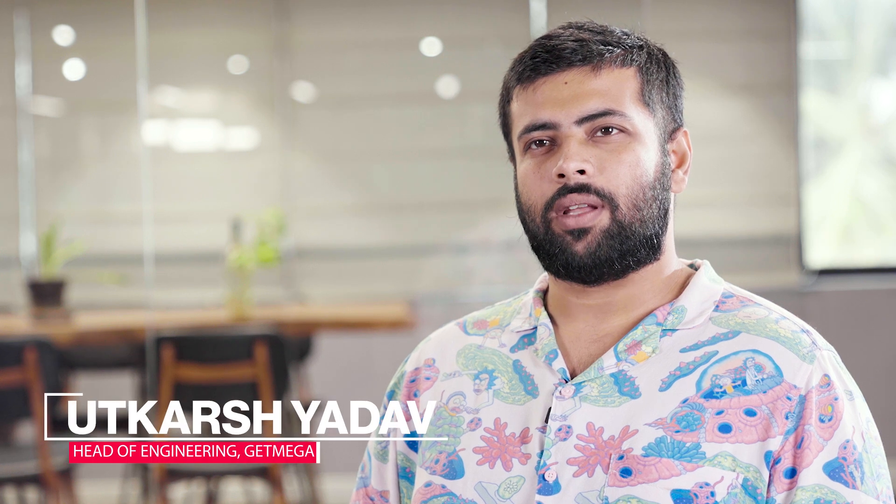Hi, my name is Utkar Shiaadav. I'm the head of engineering at Getmega. We are a venture-backed real-money gaming company that works in the cards space in India. We are a B2C consumer offering and hence we had a very large set of SaaS products that we use and consume in order to deliver a good user experience for our customers.